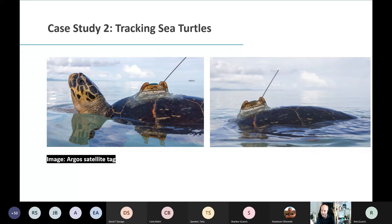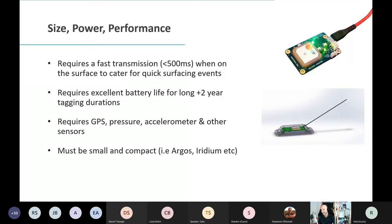After transmitting, when the turtle submerges, everything goes back into deep sleep mode. If you're thinking about building your own tags, pick a solution fit for purpose — you obviously can't take a Swarm evaluation kit and glue it to the shell of a turtle. But you can take smaller tags like Horizon or some of the smaller Iridium breakouts.